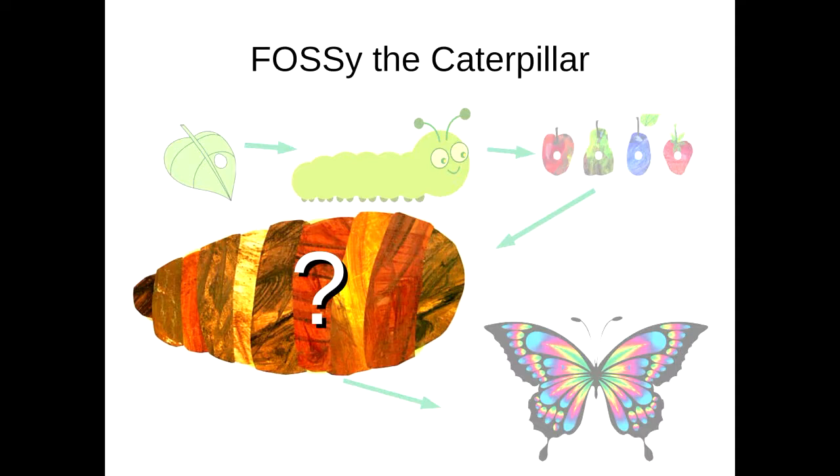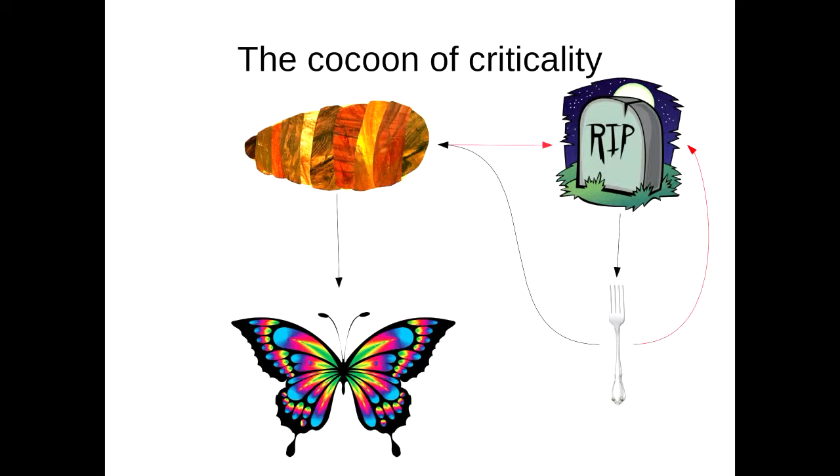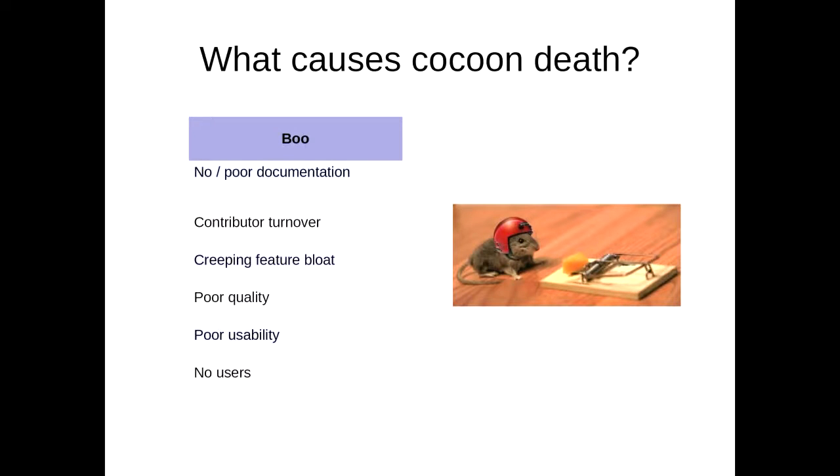If the cocoon is the problem — if getting from a caterpillar into a butterfly is the problem — how do we solve this? How do we get our project to grow wings? The cocoon has really one of two states. Hopefully you turn into a butterfly — it's the cocoon of criticality. More often than not, if you look at SourceForge and GitHub, you can see huge amounts of open-source projects that fail. They have been born, used once, and never touched again. Maybe they fork and die, fork and die, and maybe a few go on to fork and limp.